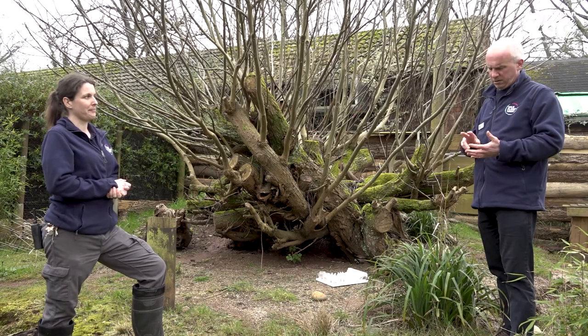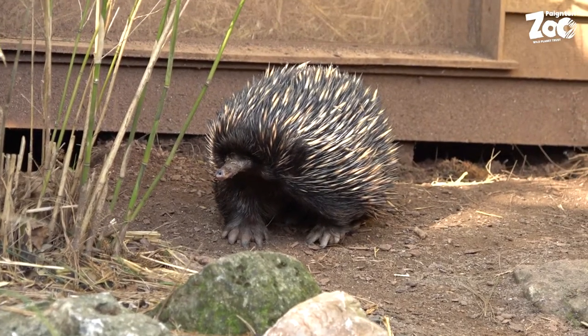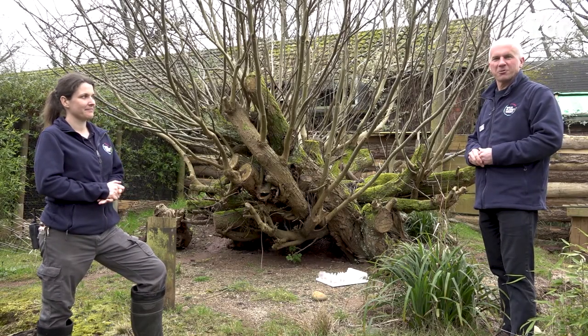So Bruce's favourite hobbies are sunbathing, digging, and trundling around — sounds like a good life! Thank you very much, Nadia, for taking the time to talk to us today, and I hope you can come and see Bruce here at Paignton Zoo soon.